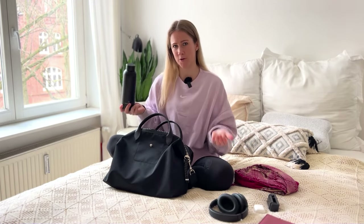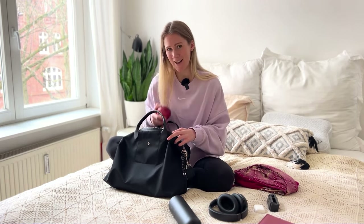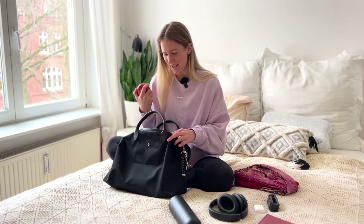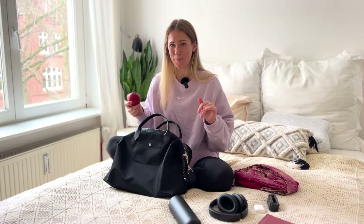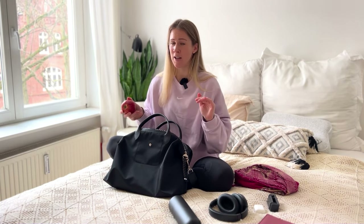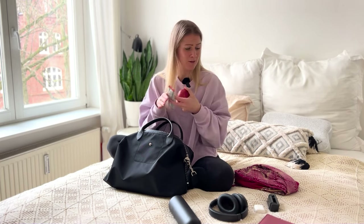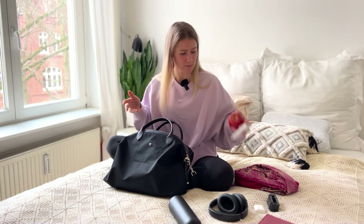I always take an empty water bottle because I can fill it up at the airport and I don't have to buy any water or drinks. For snacks, I usually go into airport lounges — my boyfriend and I have credit cards that let you visit almost every airport lounge, which is super convenient. That's also why I don't take much food — just a protein bar and an apple. You can never go wrong with an apple or a banana.